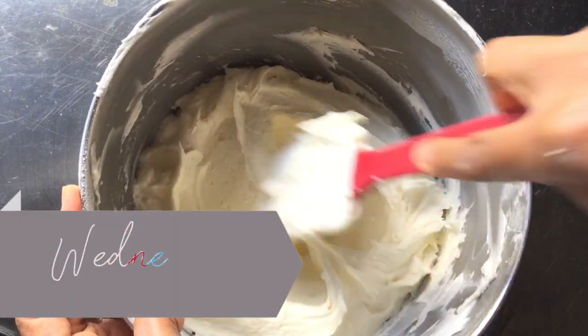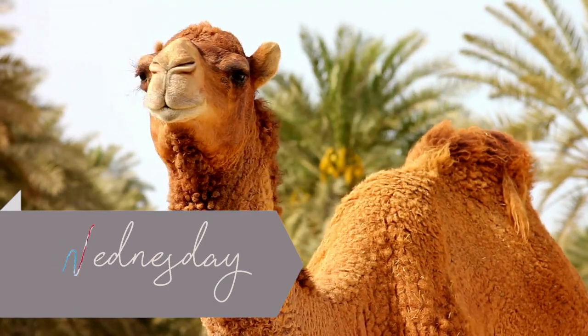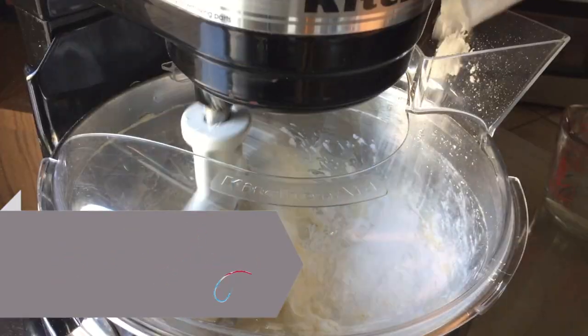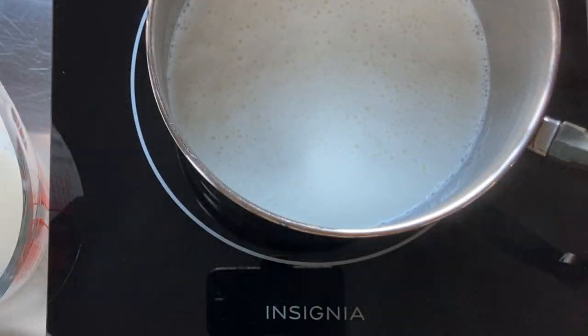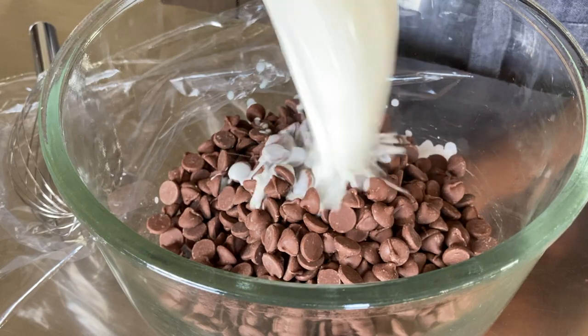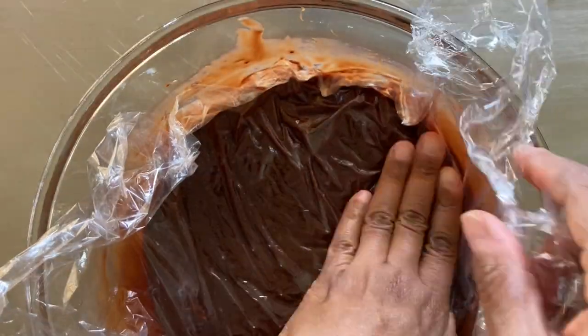It's Wednesday — you're halfway through the week. Today you're going to spend about an hour making all of your icings, fillings, and syrups. American buttercream, Swiss meringue buttercream, ganache — they can all be made ahead of time and stored until you're ready to use them.